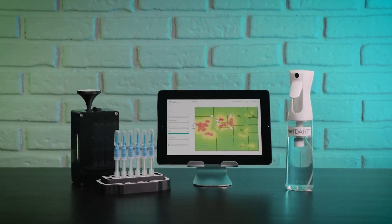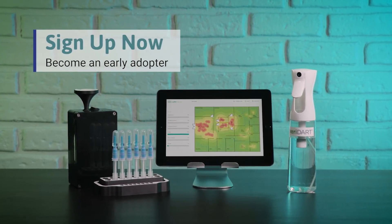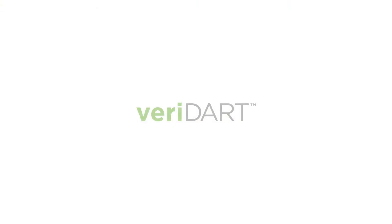It's a revolutionary solution for an unprecedented challenge. Sign up now to become an early adopter. Breathe easier in the time of COVID-19.